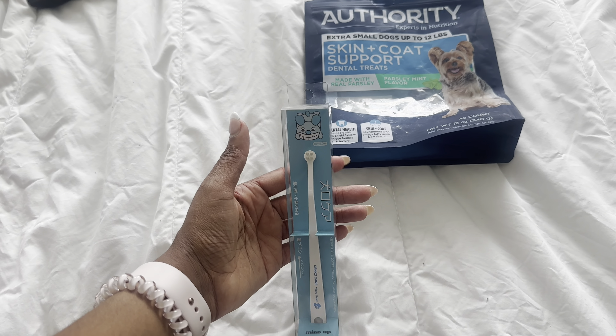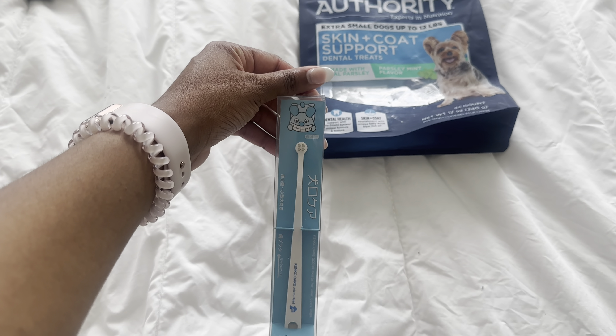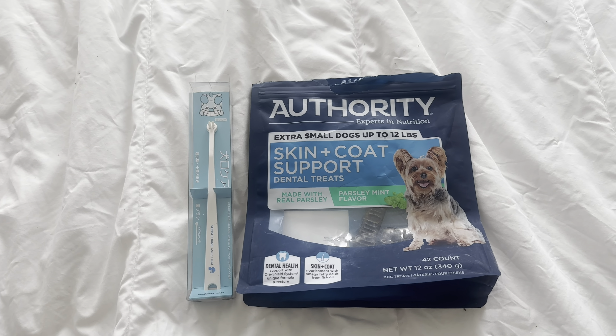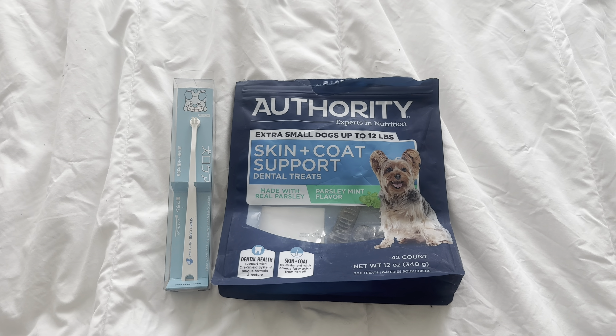Sometimes she just wants to lick the toothbrush, so I don't always get all the way to the back of her mouth, but most of the time I'm able to get back there and brush. I thought I'd include some preventative tips while we're talking about dog dental health. If I get any toothpaste recommendations from the vet, I'll include them later in the video.